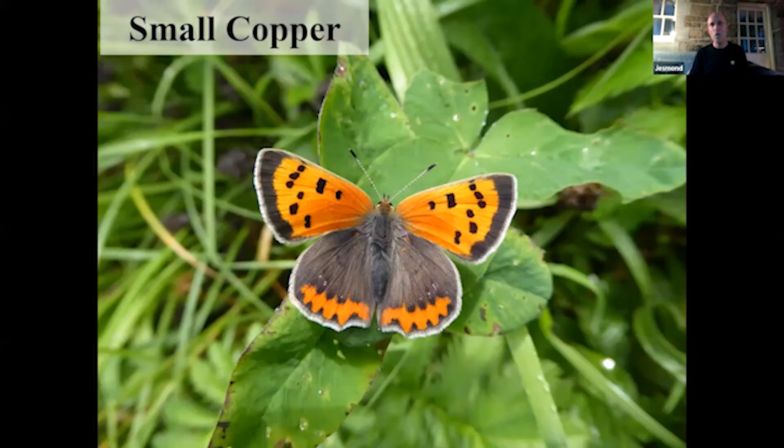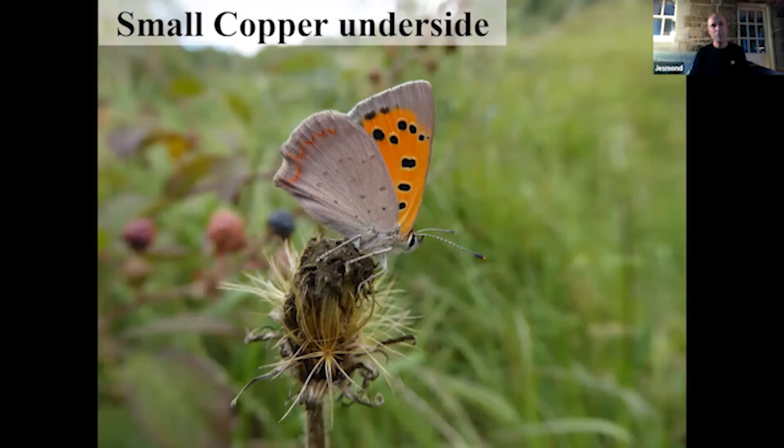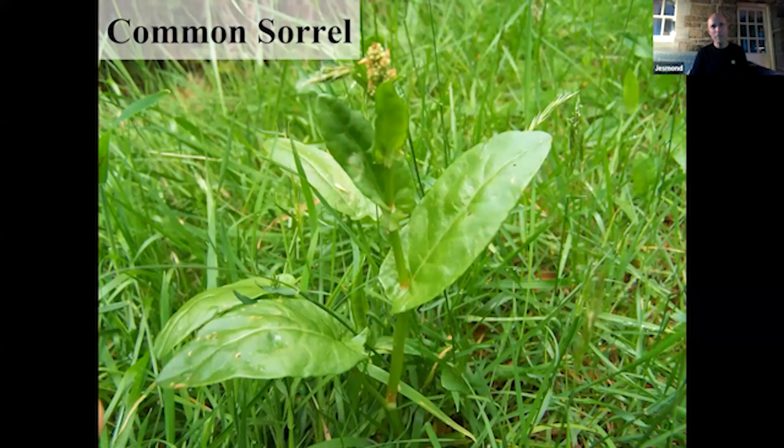The small copper gleams in the sun like a newly minted coin — stunning. The sexes are alike. There's the underside, with a beautiful reddish bark. Again, the Irish subspecies differs from the one in England: the band on the hindwing is not as vivid red in the English one, and the underside of the hindwing in the English one is a grayish brown rather than gray as in the Irish one. Common sorrel and sheep sorrel — which you can put in your salad — are food plants used by this species.